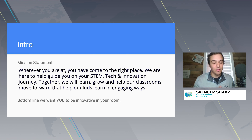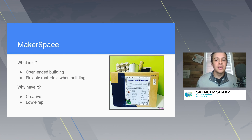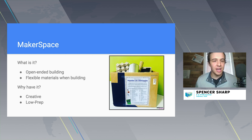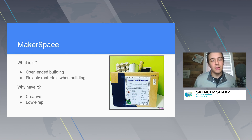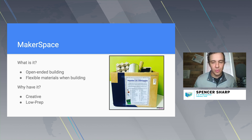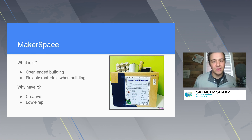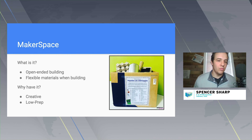We're going over five hacks to make your room innovative. First is Makerspace. I started out doing Makerspace rather than STEM because it's very open-ended building — it's flexible materials. When you're building, you can have materials from donations from kids, whether it's cardboard, cups, tape, cardstock, paper, popsicle sticks, or pipe cleaners.